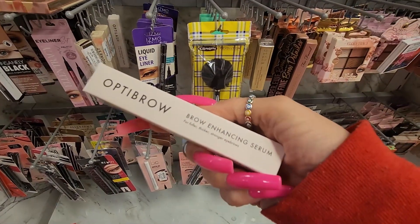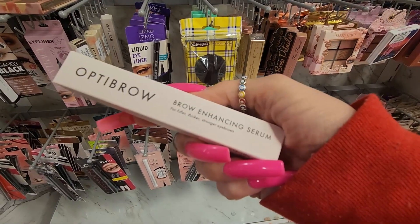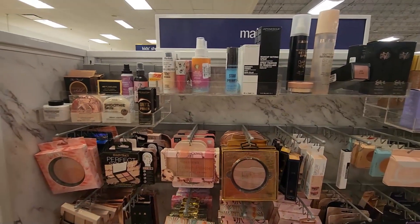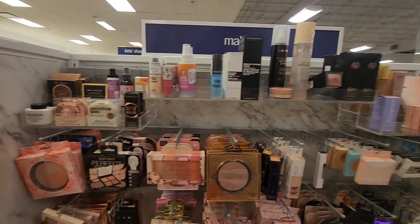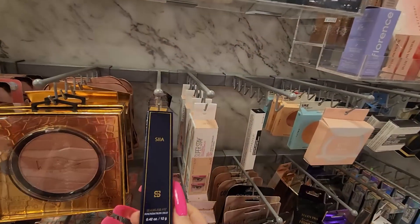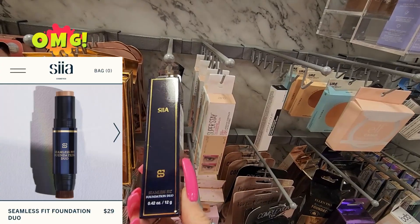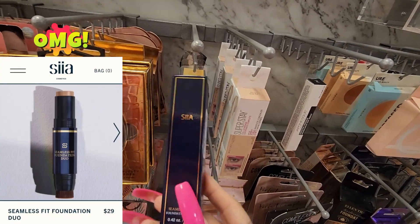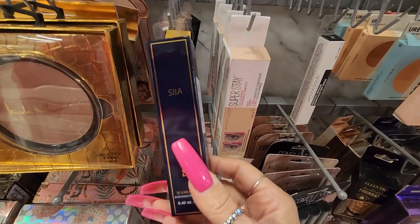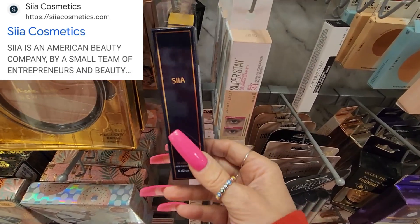In this aisle they have a few new things I have not spotted before. This is the Sia Seamless foundation duo for $6.99 — this shade is in golden tan. Let me know if you guys have used this because I have never heard of this brand. They also have the Japanx Radiance Primer for $4.99.